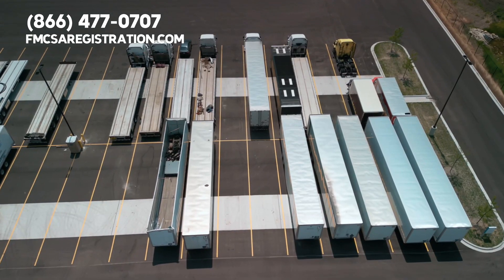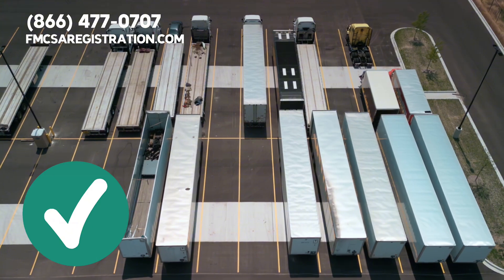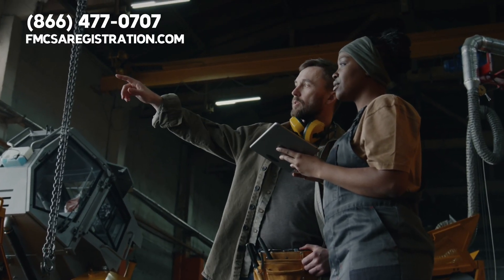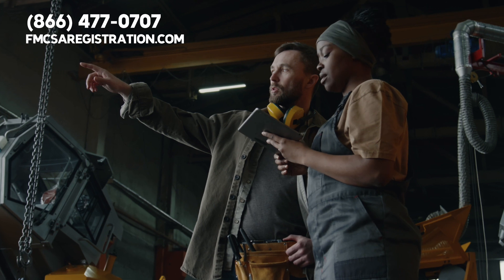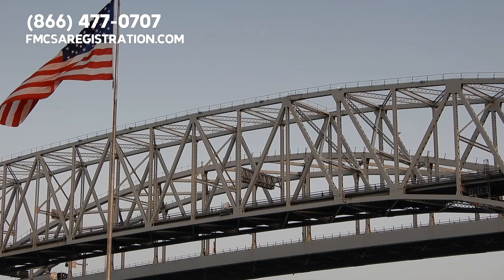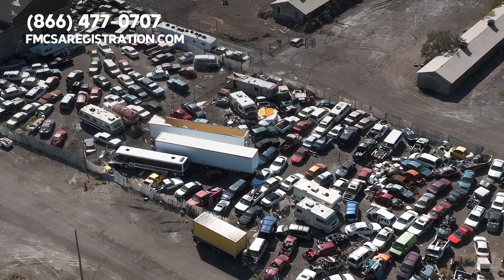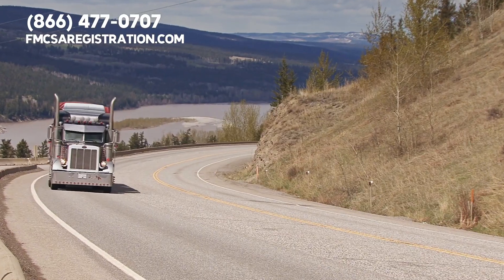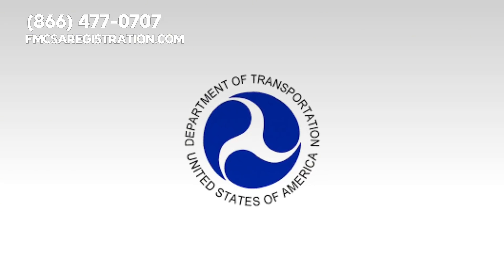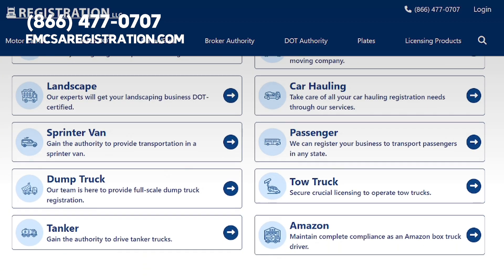Finally, let's touch on securing cargo. Any hooks or attachments used must be in pristine condition. Inspectors will check for any damage, and using damaged areas for securing cargo can lead to violations. So there you have it — a quick rundown of some essential inspection pointers. Remember, keeping your truck in compliance is not just about avoiding fines; it's about safety for you and everyone on the road. If you need help navigating FMCSA regulations, FMCSAregistration.com is here to assist you.